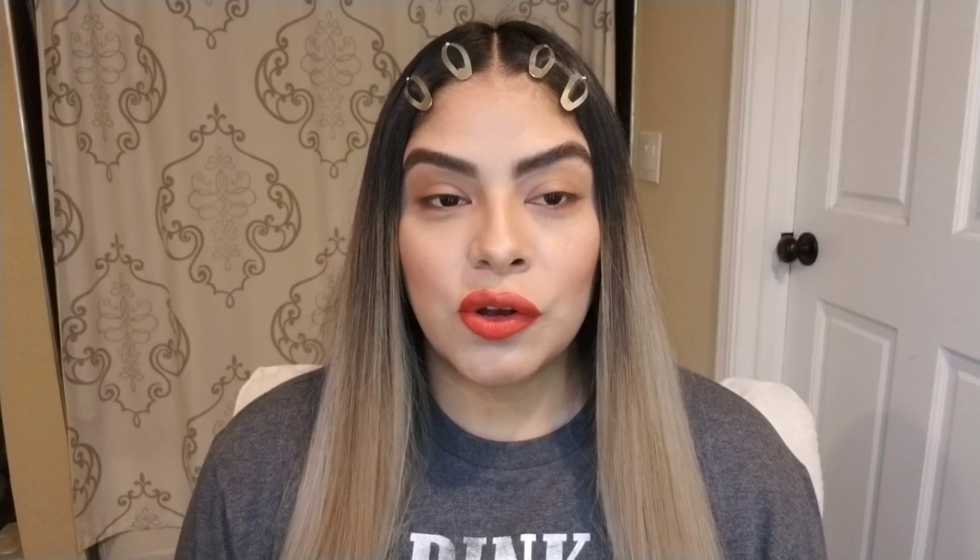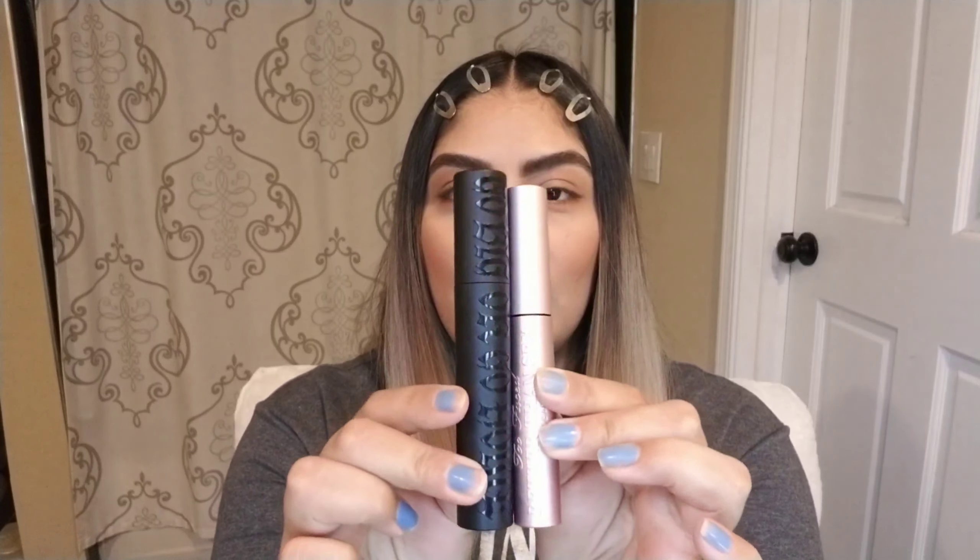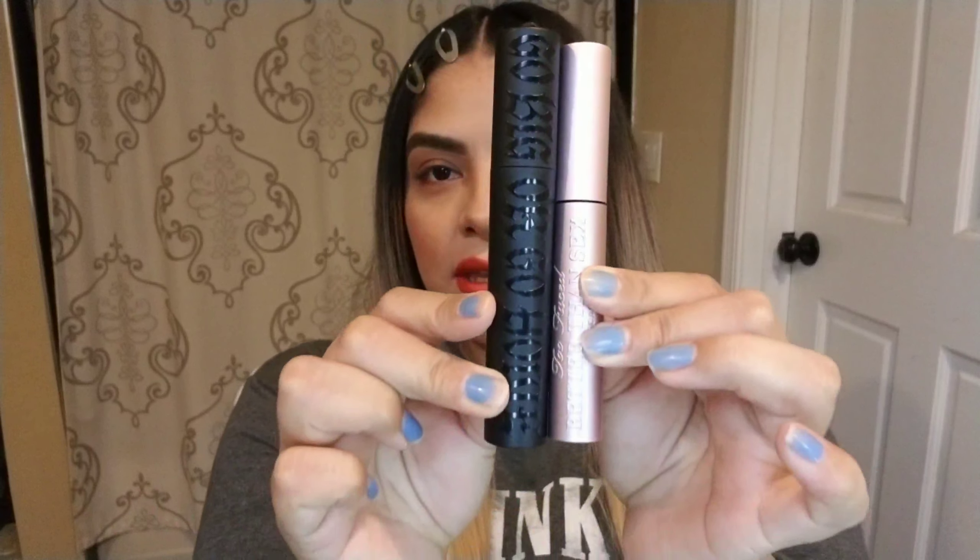First we're going to start with the Go Big or Go Home Mascara. This mascara is around $23, obviously plus tax. The Better Than Sex Mascara is $24. So it's only a dollar difference between both. I'll show you guys both side by side so you can see.